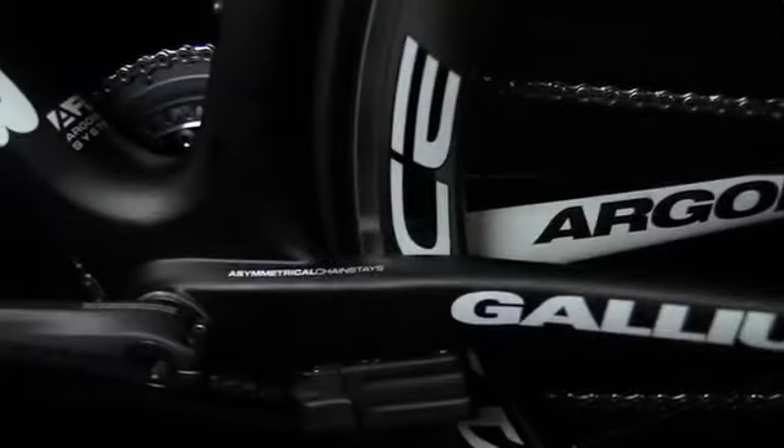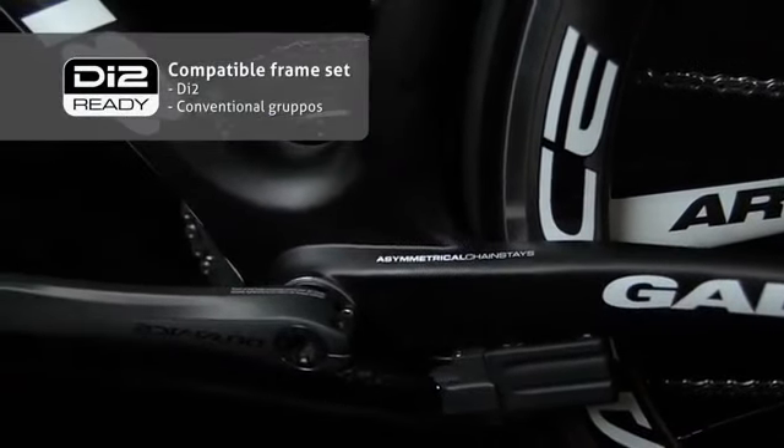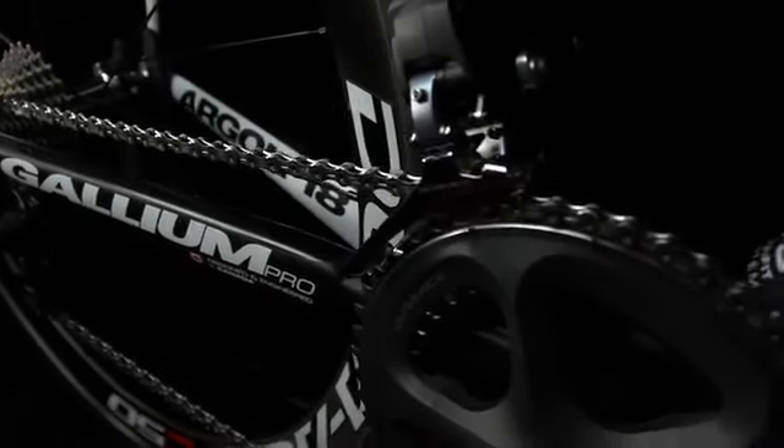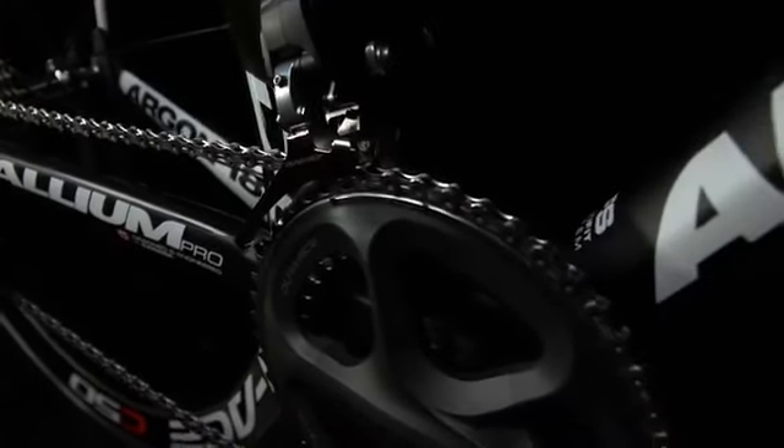The 2012 model is fully compatible with DI2 or mechanical components. Switching from mechanical to electronic components requires no modification.